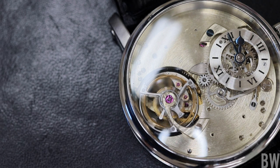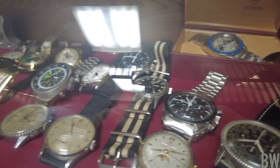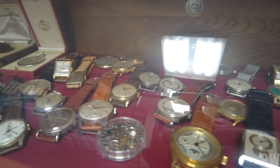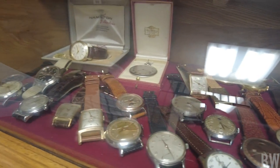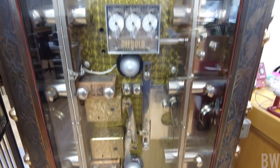He also showed us some of his own personal collection that he houses in the vault of the facility, which used to be a bank about 100 years ago — an old building in small town USA in Mount Joy, Pennsylvania.